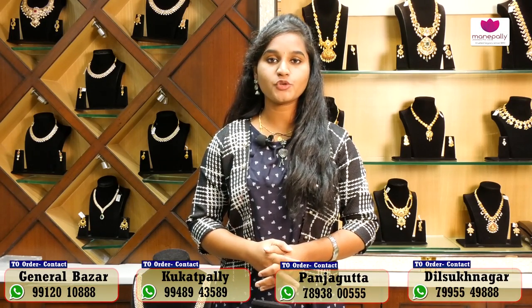Hi! Hello! Welcome to Manipali Jewelers. We are in the General Bazaar branch today. Manipali Jewelers have 4 branches: General Bazaar, Panjala Kutta, Cooker, and Pally.